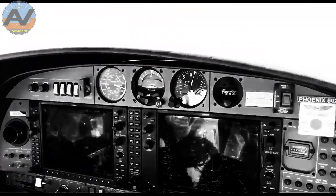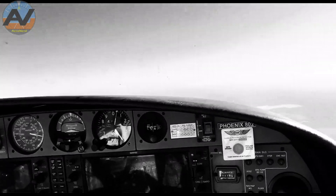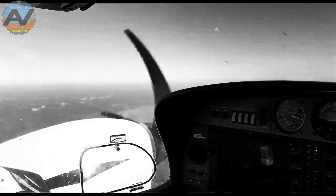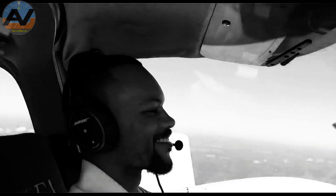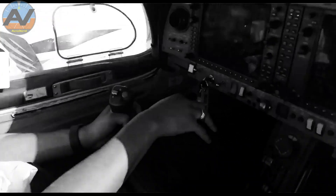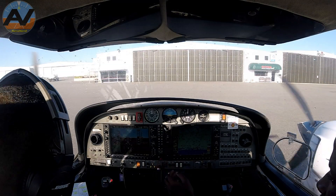Welcome YouTube subscribers! Today is my first multi-engine lesson where I get to fly with one operating engine. Some may dread this moment as it is a leg workout for some, but as you can see I am having a blast. So before we get into the details, let's go ahead and get airborne, shall we?